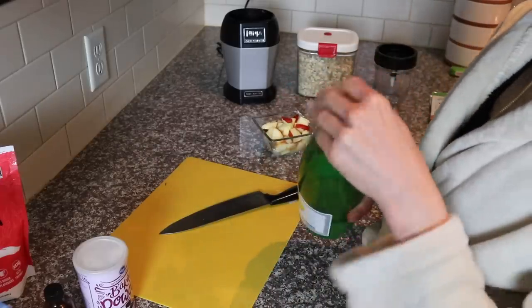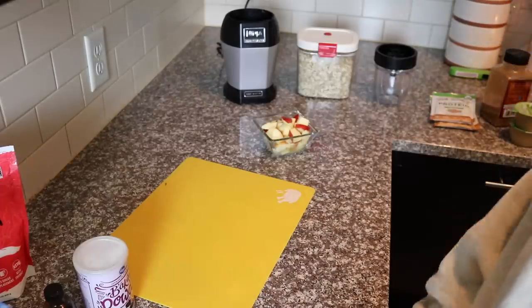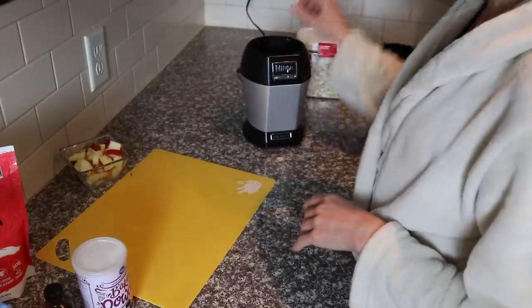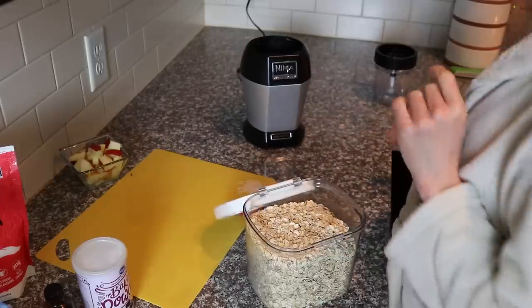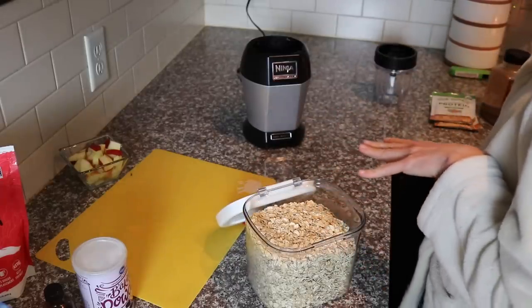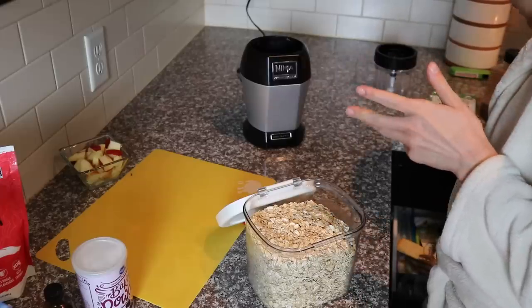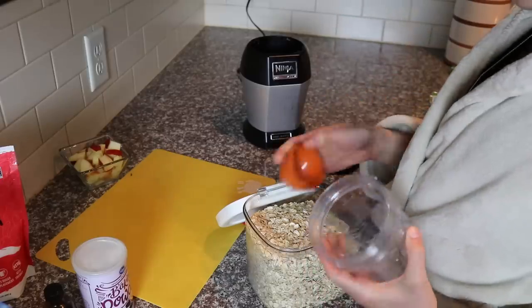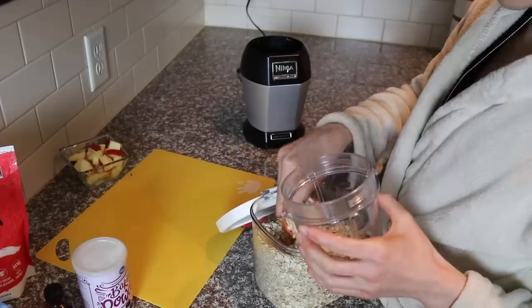I've got my oven preheated to 350 degrees and I'm going to make some oat flour, which is so easy. You don't need to buy oat flour — provided you have a blender, it's super simple. You just take whole rolled oats, and I'm going to be using half a cup. If you need to be gluten free, you can use gluten free oats.